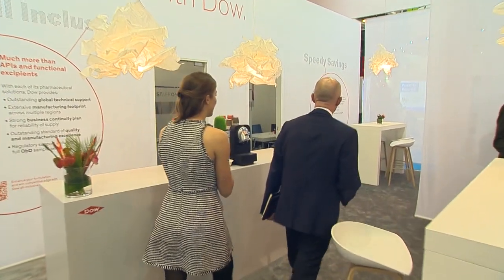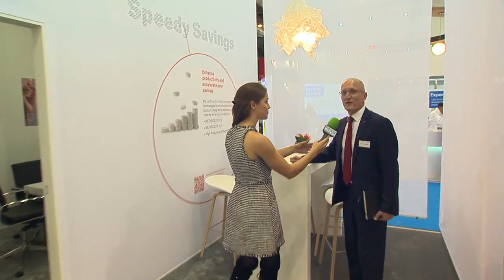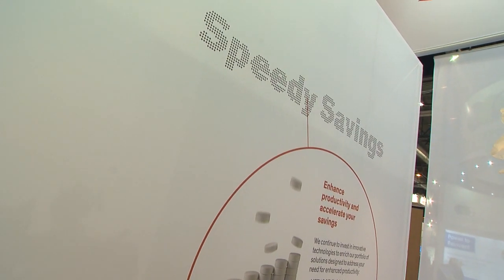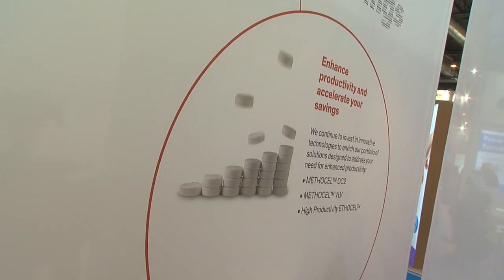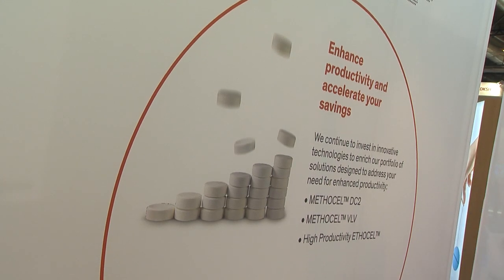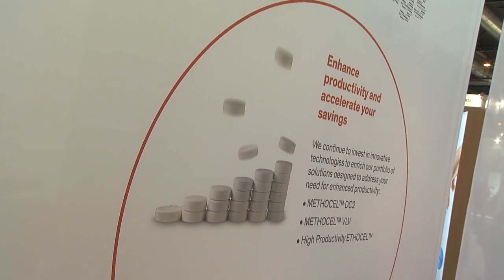Tell me more about speedy savings. What's very important for the pharma industry today is to be competitive, particularly in generics. So we're launching various products related to our productivity platform. Methacel DC2 is a direct compression form of our well-known excipient called Methacel, and that's going to be used for controlled release medication. Methacel VLV is used for high productivity film coatings, extremely fast extrusion and processing — very, very good productivity.